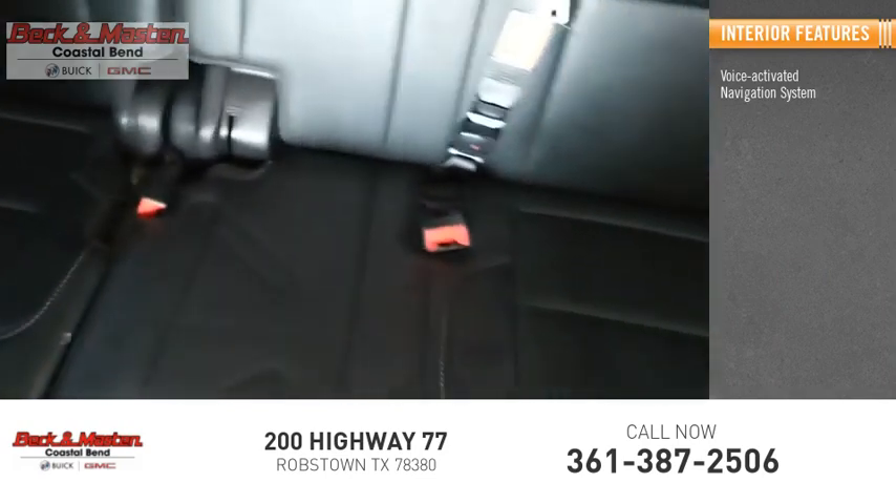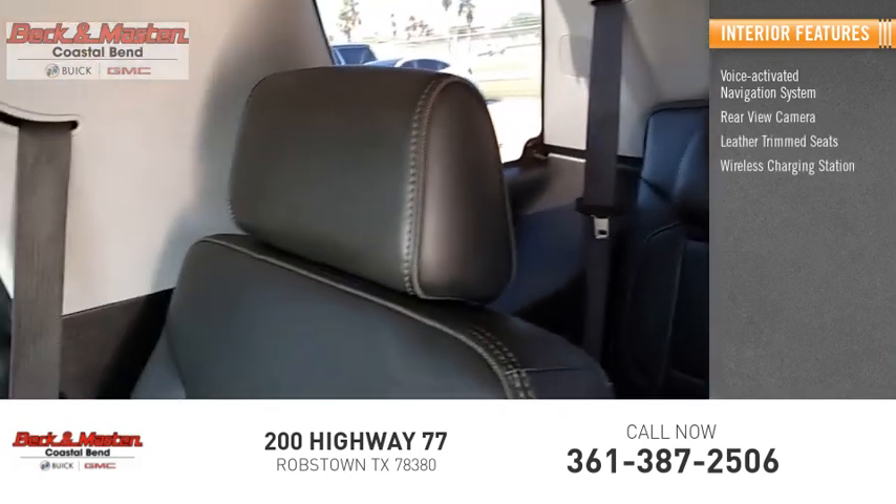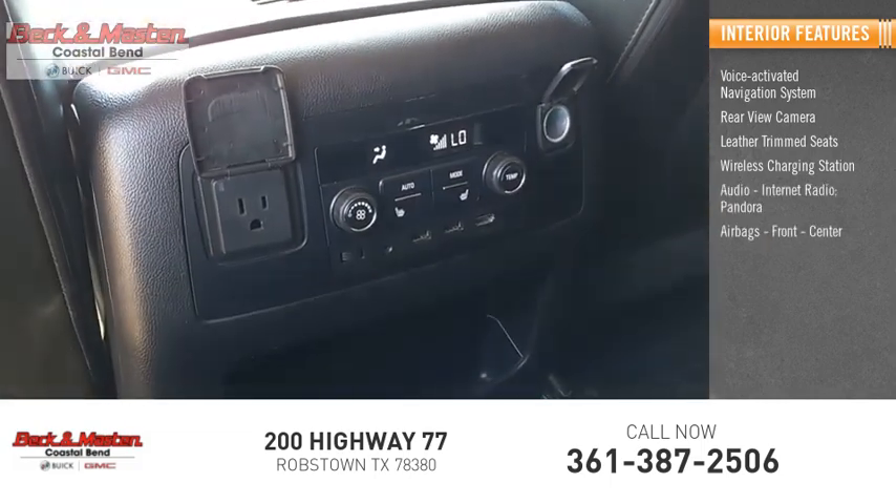Inside you'll find Voice Activated Navigation System, Rear View Camera, Leather Trim Seats, Wireless Charging Station, Audio, Internet Radio, Pandora, Airbags — Front,